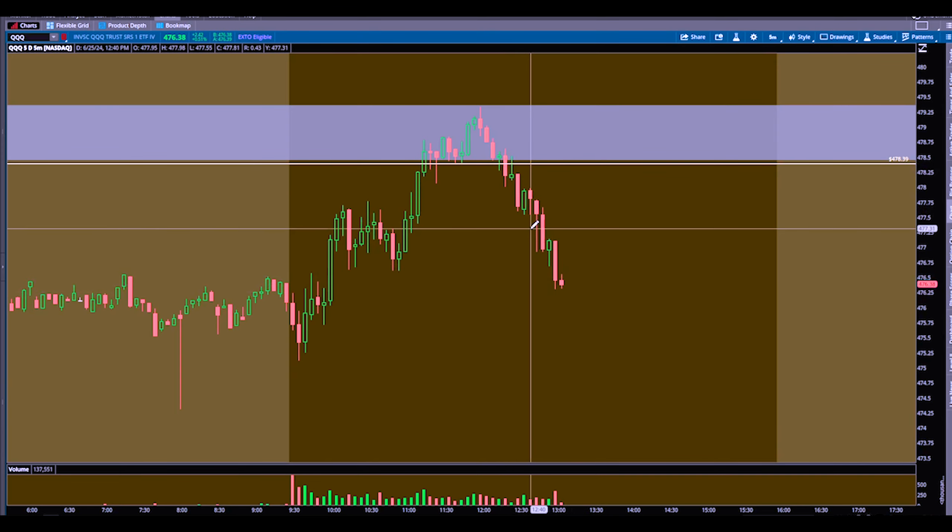Still going down. I took the QQQ puts from 0.75 to 1.40, which is an excellent return on your money — especially within an hour. Like, where else can we lay down our money, pick it up an hour later, and gain that type of percentage? There's nowhere in the world.